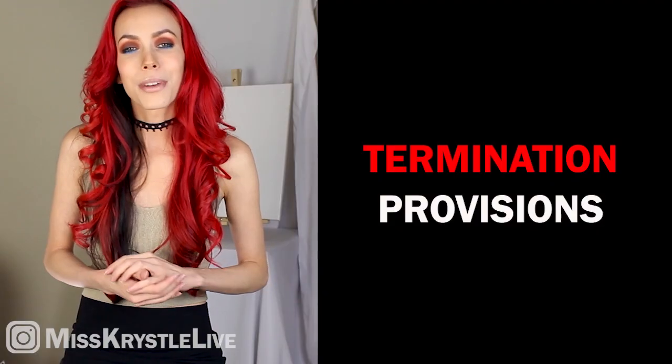So you just got a new contract — maybe it's for your new record deal, you're collaborating with someone new — and when it comes to music contracts, there's a few things that are really important that you understand. So in this video, we're going to talk all about termination provisions.